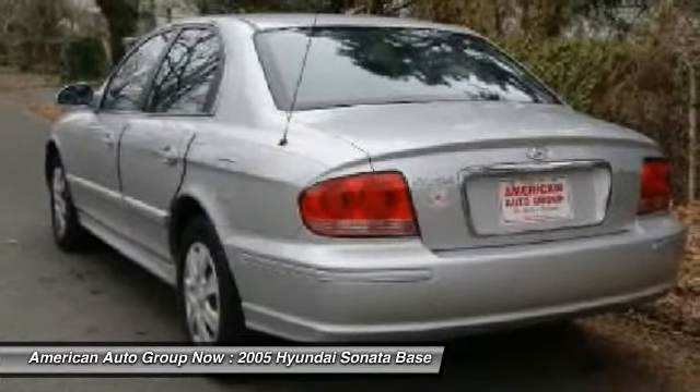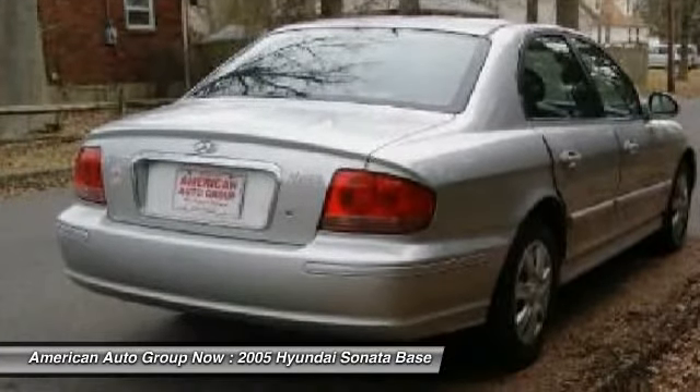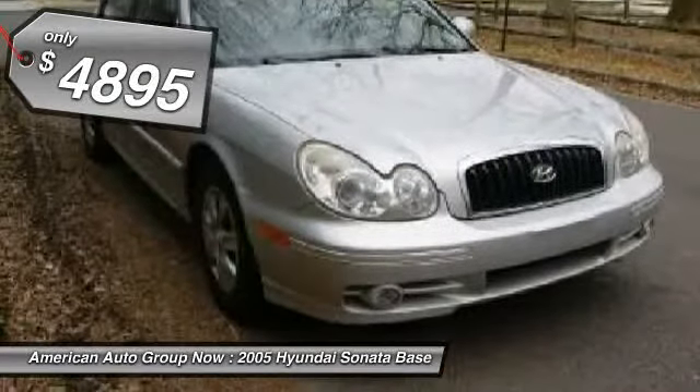Don't forget the exterior corrosion protection — a 14-step roto-dip system that provides unmatched protection for your Sonata, and is priced below $5,000.